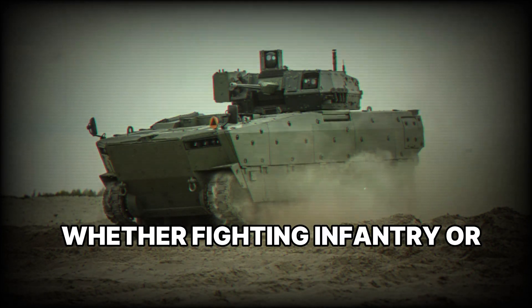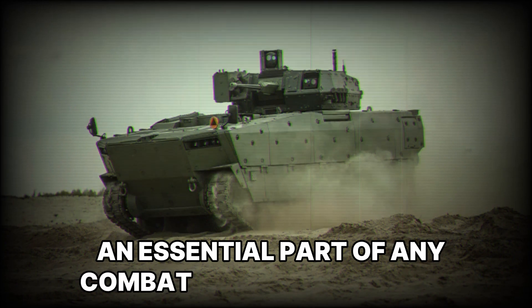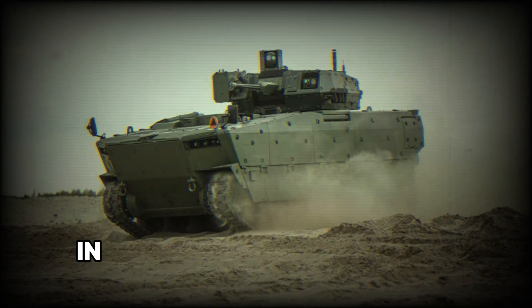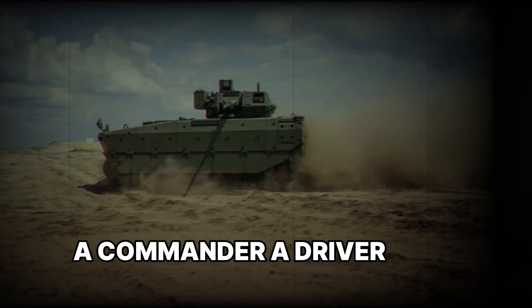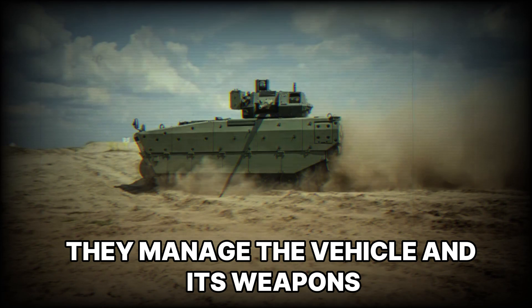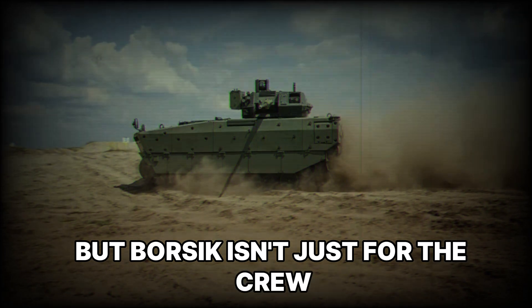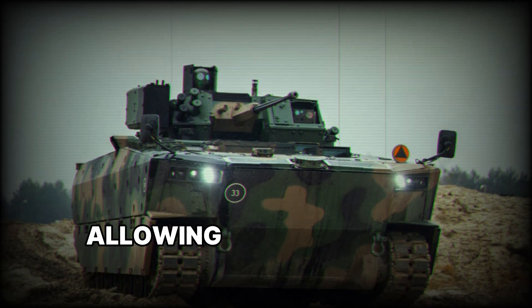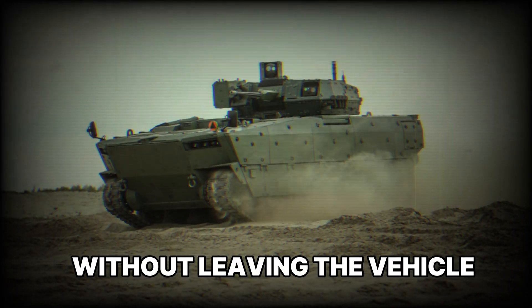An essential part of any combat vehicle is the crew. In Borsuk, the crew consists of three people: a commander, a driver, and a gunner. They manage the vehicle and its weapons, as well as coordinate with other army units. Additionally, the vehicle can carry up to eight troops in the rear, allowing them to quickly disembark onto the battlefield.